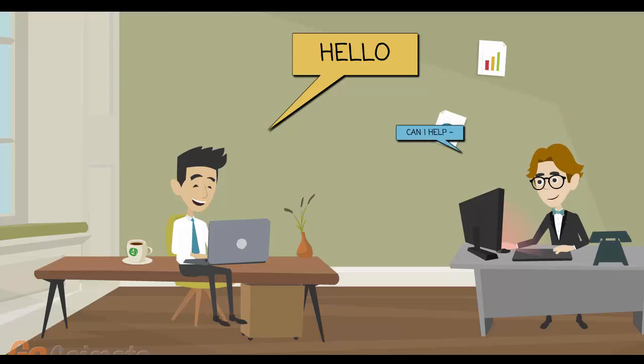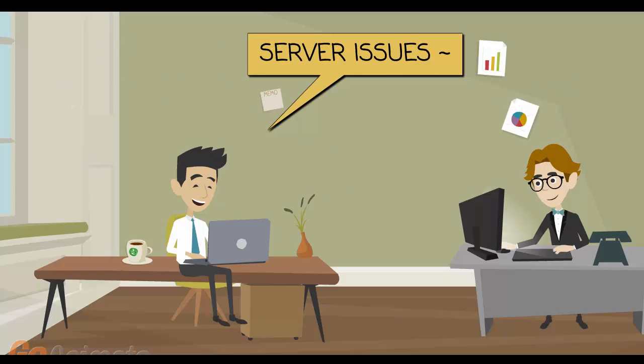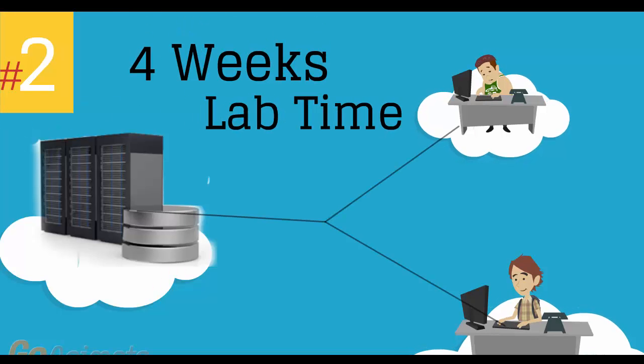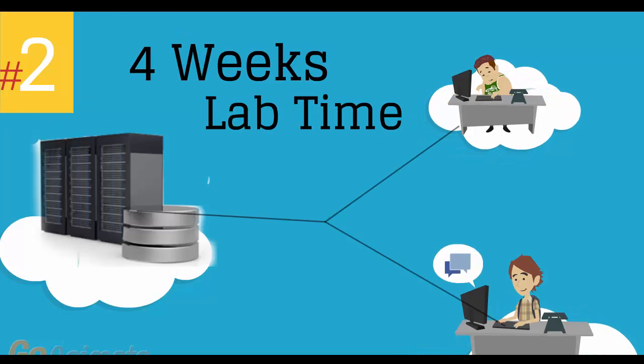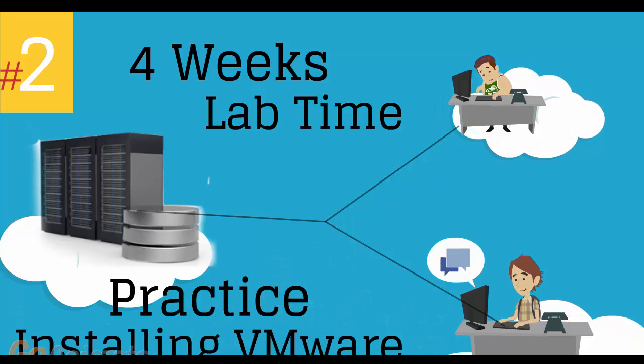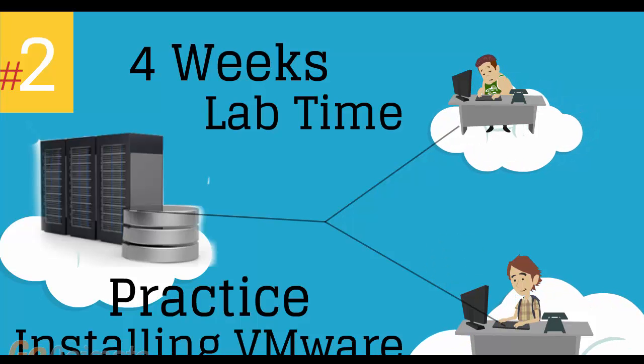If you have an issue, one of our co-instructors will have the time to work with you on a one-on-one basis until you understand the concept and the issue is completely resolved. Number 2: 4 weeks of access to our lab environment. You can practice installing and configuring VMware virtual infrastructure from scratch, pretty much for a whole month.